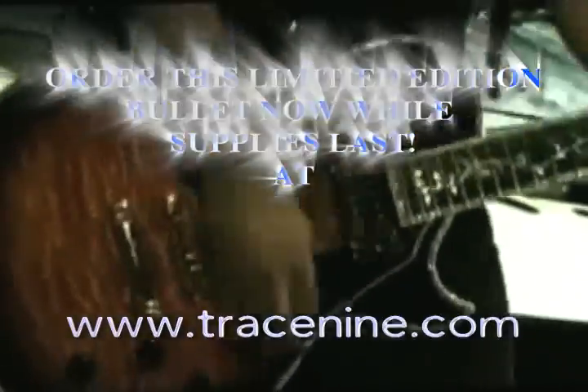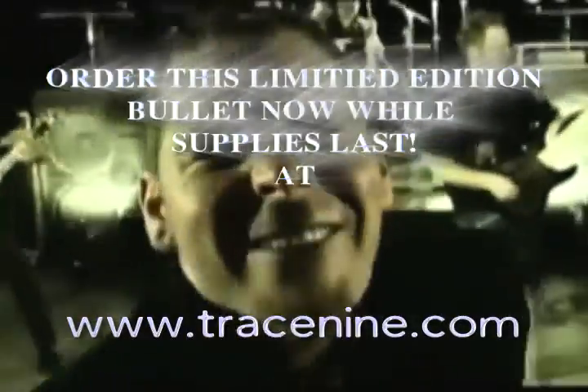So be a part of the future today and order this bullet at Trace9.com. That's Trace9.com. This is a limited edition, so order now.